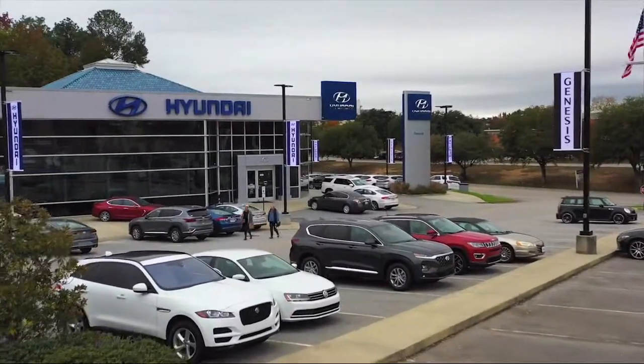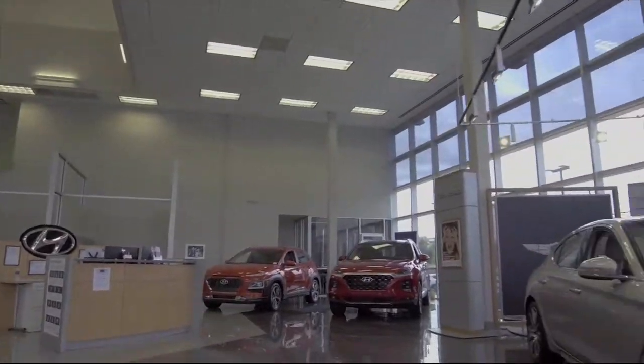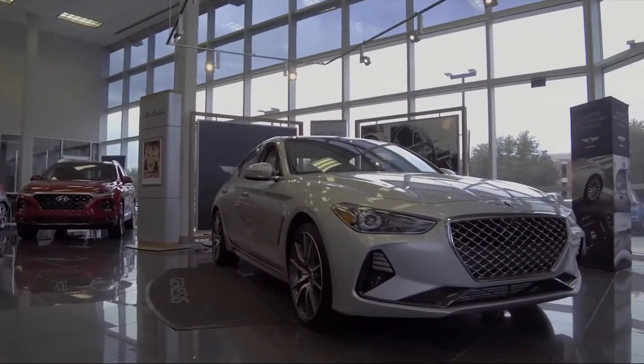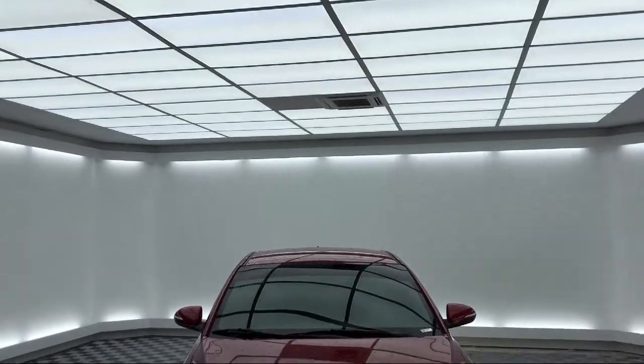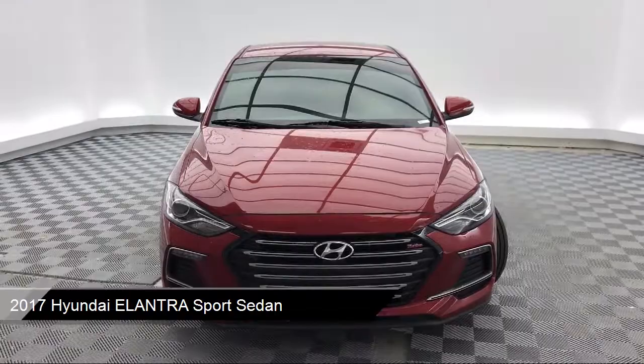Welcome to Peacock Hyundai Columbia, and here's a look at another one of our great vehicles from our extensive inventory. It comes equipped with alloy wheels, keyless entry, rear view camera, Sirius XM satellite radio, and heated front seats.